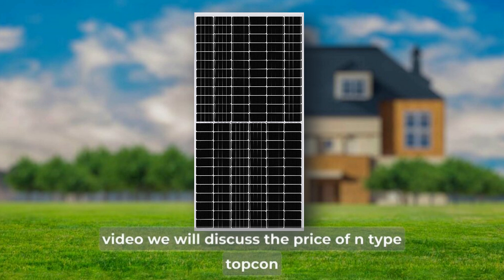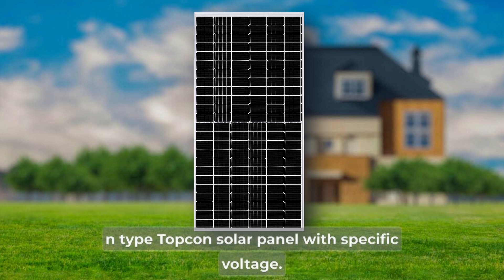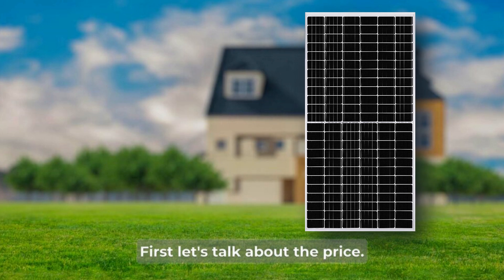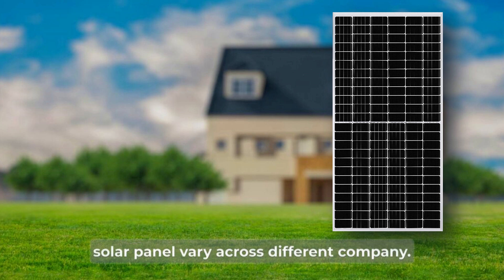In this video, we will discuss the price of N-Type Topcon solar panels from different companies and which brand offers N-Type Topcon solar panels with specific wattage. First, let's talk about the price. The price of N-Type Topcon solar panels varies across different companies.